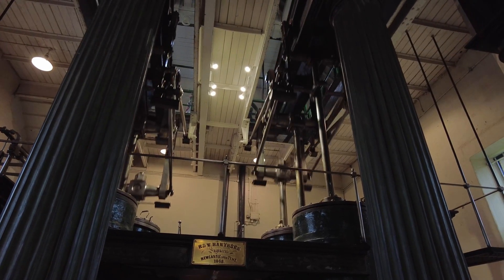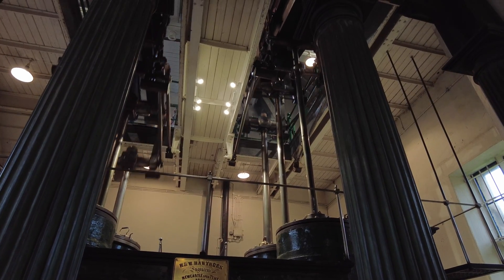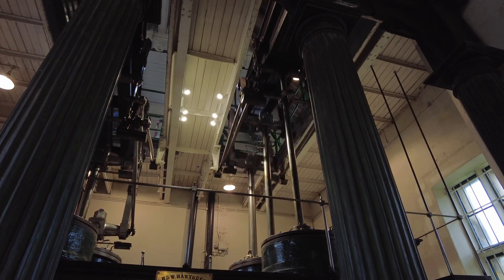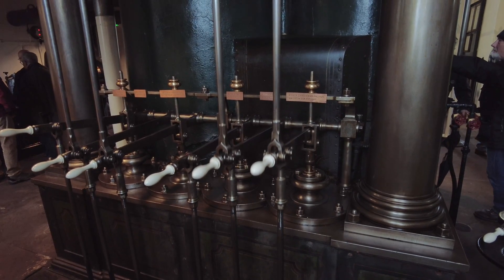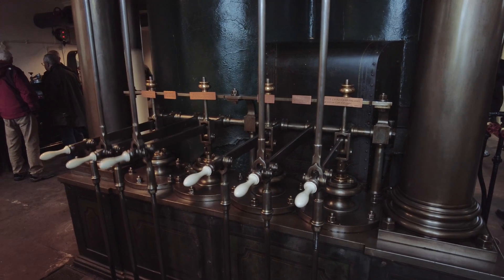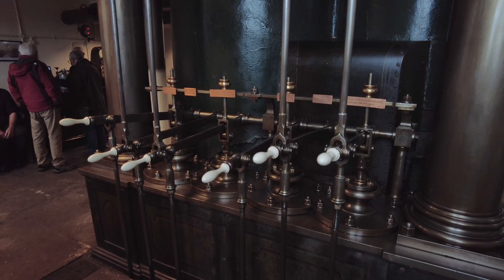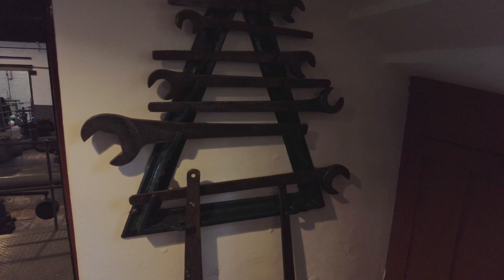The thing that strikes me about this place is just how smooth and quiet this engine is. It's absolutely fantastic. Having a bit of a Fred Dibnah moment here. That's a man-sized set of spanners, if ever I saw them.